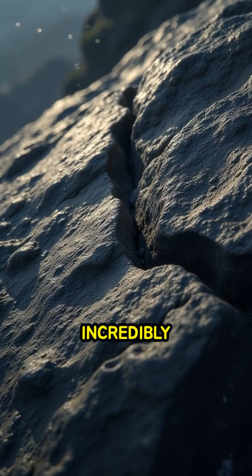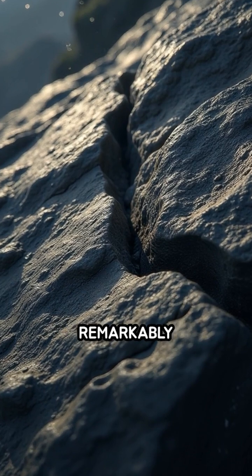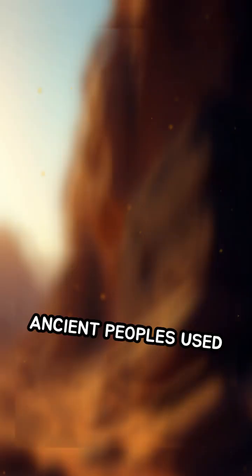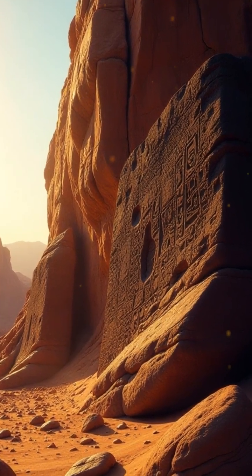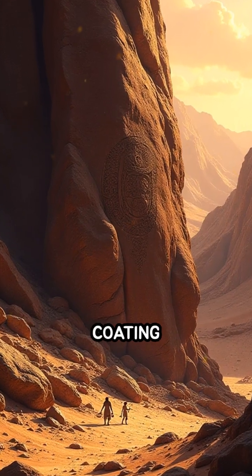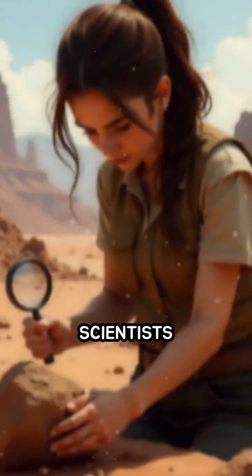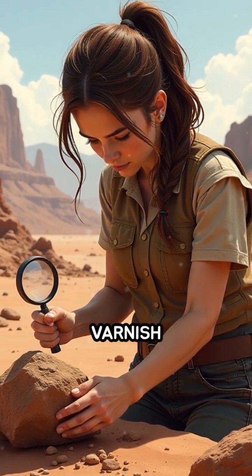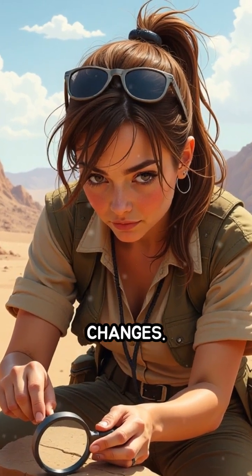This varnish can be incredibly thin, just a few microns thick, but it's remarkably durable. Ancient peoples used desert varnish as a canvas for petroglyphs, etching their stories into this natural coating and preserving them for thousands of years. Scientists also study desert varnish to uncover clues about past climates and environmental changes.